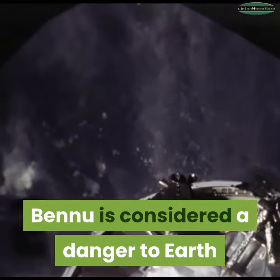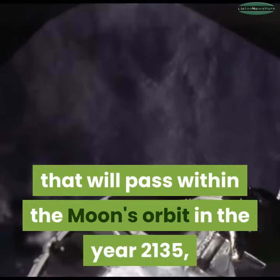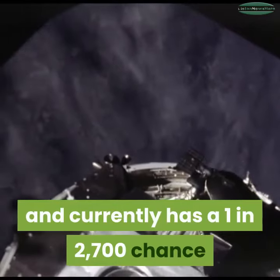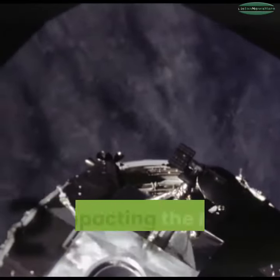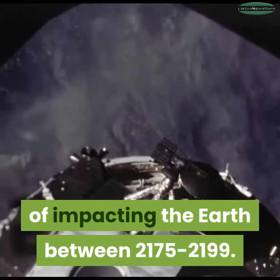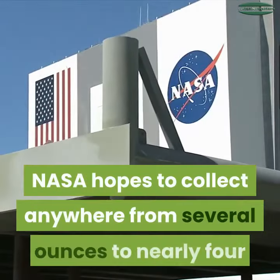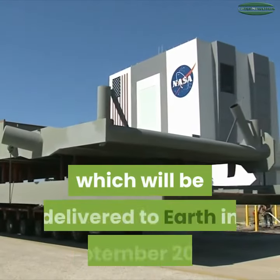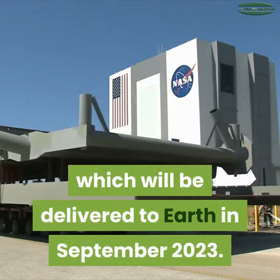Bennu is considered a danger to Earth — it will pass within the Moon's orbit in the year 2135, and currently has a 1 in 2,700 chance of impacting Earth between 2175 and 2199. NASA hopes to collect anywhere from several ounces to nearly four and a half pounds of material, which will be delivered to Earth in September 2023.